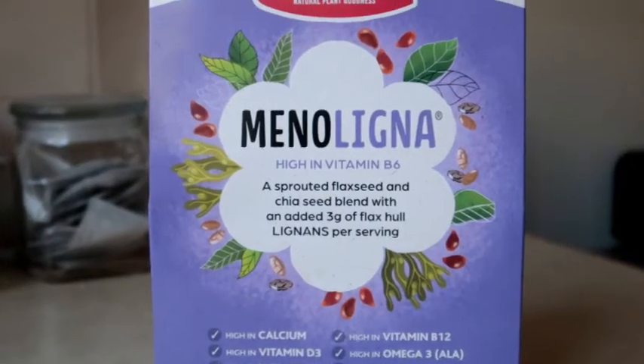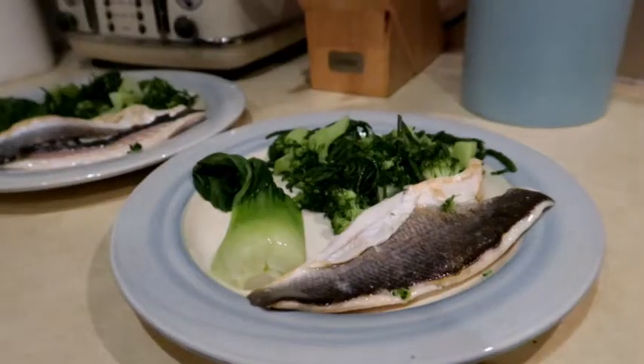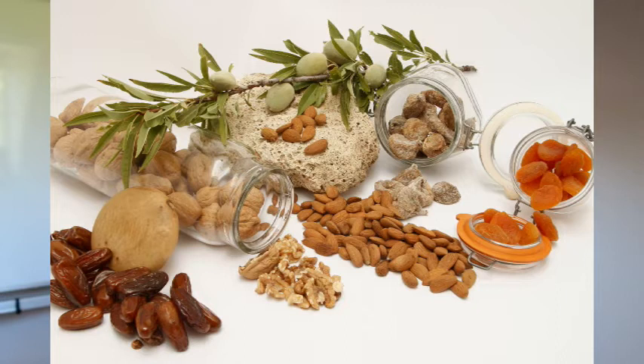Ways to add more phytoestrogen-rich foods include adding flax seeds to breakfast smoothies or yogurt, or using a blend of sprouted flax seeds and chia seeds. Other options include cruciferous vegetables such as cauliflower, broccoli, cabbage, or pak choi in your main meals. You can also snack on dried fruits such as apricots, dates, or prunes instead of chocolate or biscuits, though due to their sugar content these should be eaten in moderation. Berries are another good option — they have less sugar than many other fruits but may satisfy a craving for something sweet.